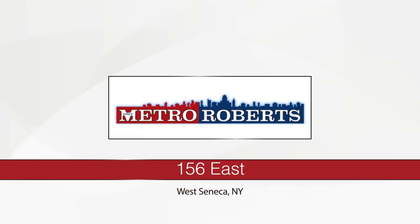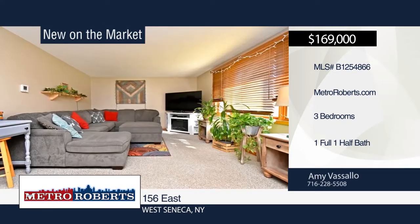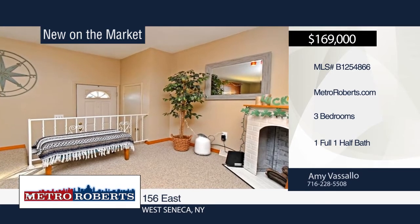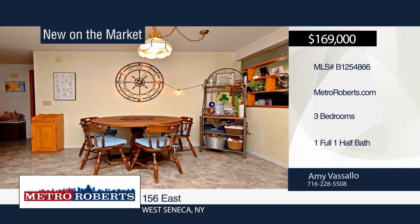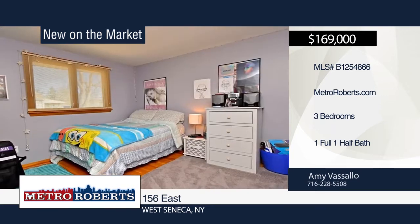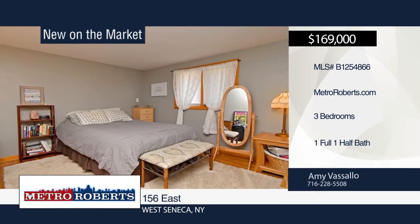Check out this very well-maintained three-bedroom, one-and-a-half bath ranch in West Seneca. It features an oversized living room and a beautiful large kitchen with granite countertops, built-in dishwasher and microwave. Beautiful hardwood floors can be found in all three bedrooms. A partially finished basement with half bath and glass block windows is also included. Enjoy outdoor living in the private wooded backyard with patio. Call Amy Vassallo to schedule your private showing.